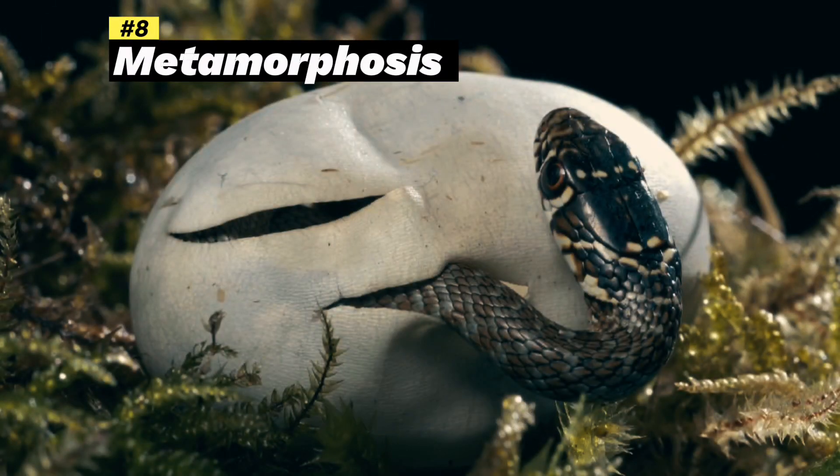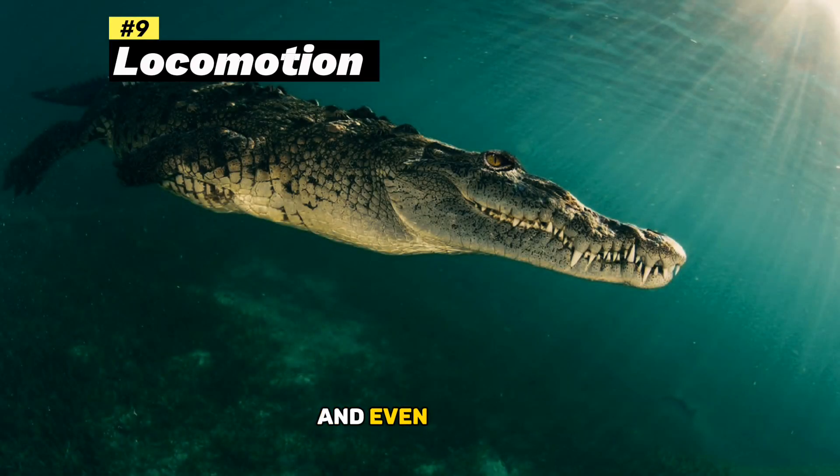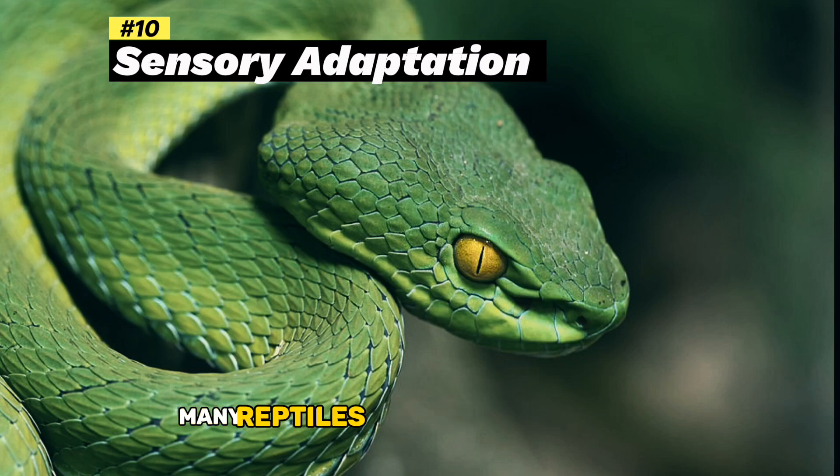Metamorphosis: Unlike amphibians, reptiles do not undergo metamorphosis, and they hatch from eggs as miniature versions of adults. Variety of locomotion: Reptiles move in various ways, including crawling (snakes and lizards), swimming (crocodilians), and even gliding (some lizards). Sensory adaptations: Many reptiles have specialized senses, such as infrared vision in snakes for hunting prey.